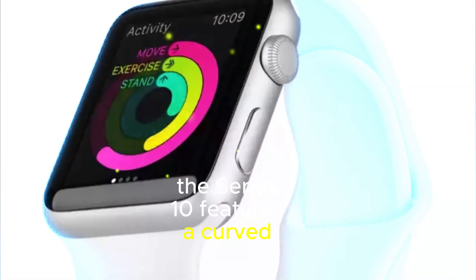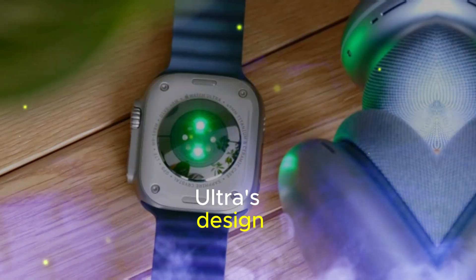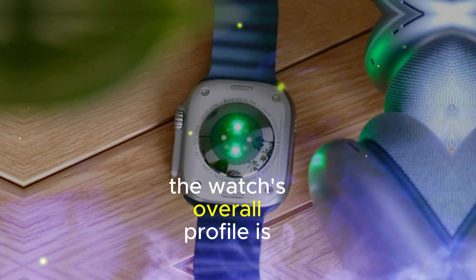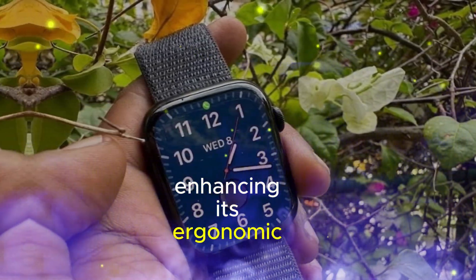The Series 10 features a curved display, reminiscent of the Apple Watch Ultra's design, adding a touch of sophistication. The watch's overall profile is notably thinner and slightly more rounded, enhancing its ergonomic appeal.